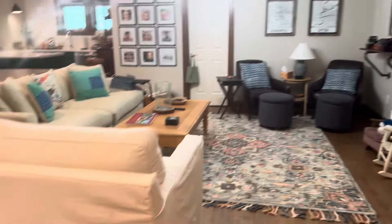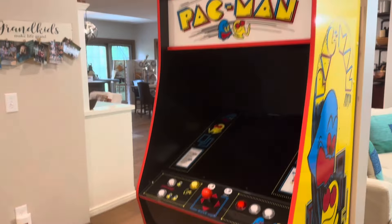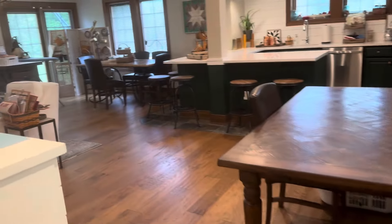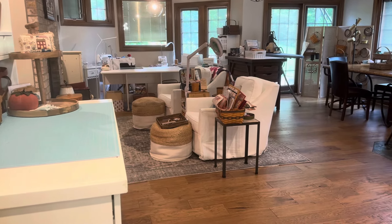A couple of years ago I thought, we never use this — I could probably use this space better. So we moved the TV and couch to this space. That was my husband's Christmas gift from our children. And that freed up this space for me to make my sewing, cross-stitch, creating space.